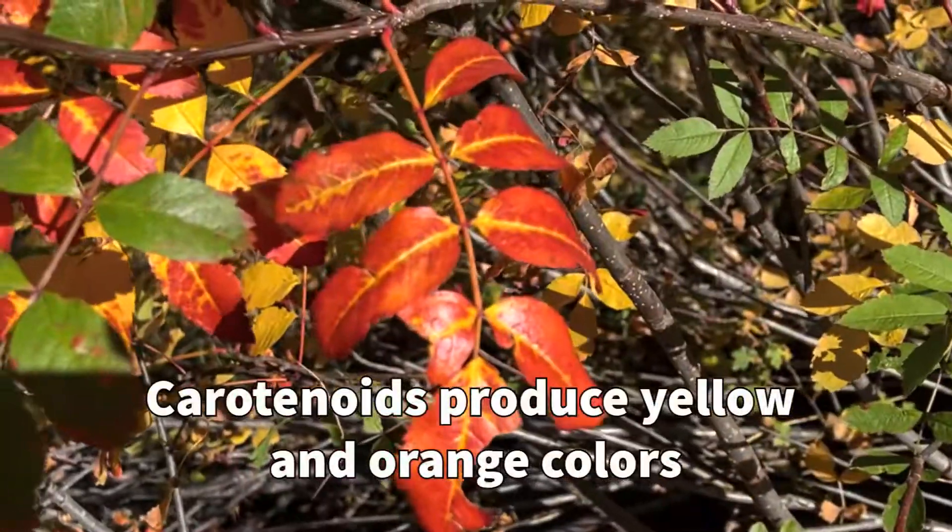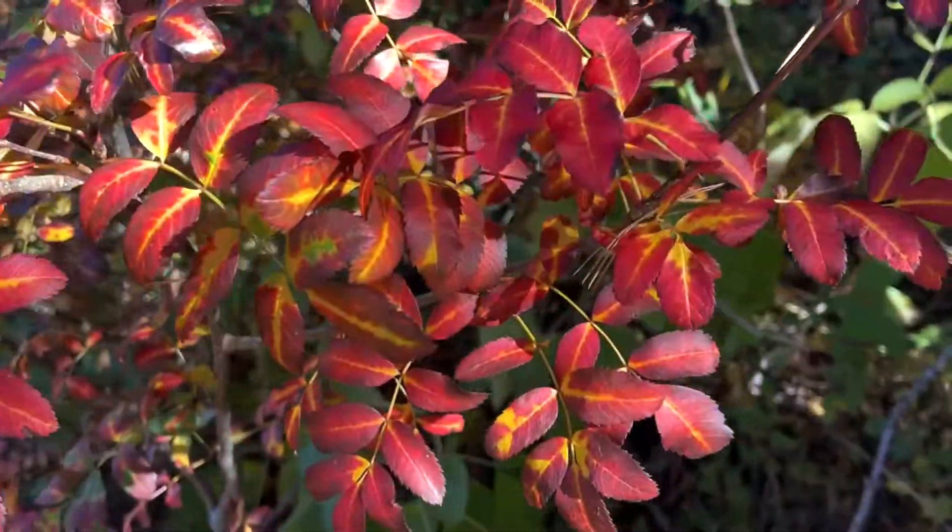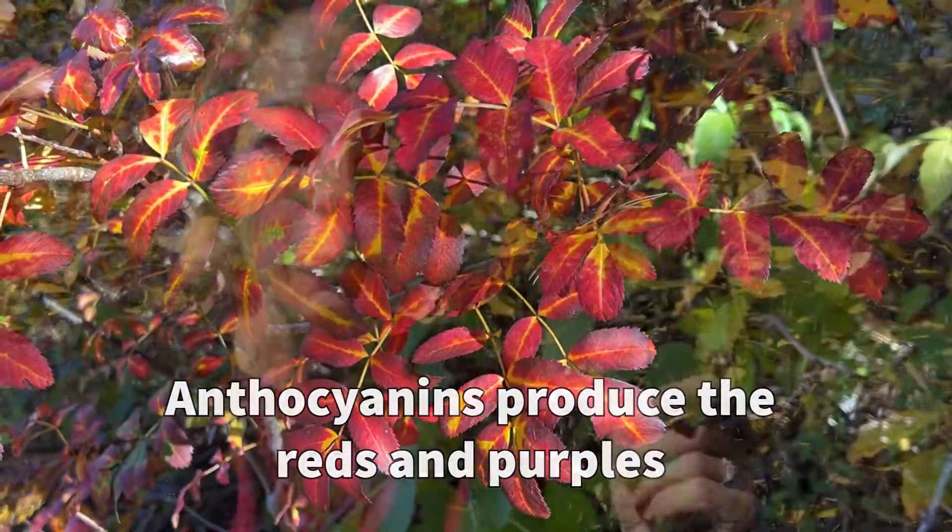That means there'll be less green pigment inside of that leaf. But there's not only green pigment inside the leaf — there are other pigments called carotenoids, which produce the yellows and the oranges you can see on these trees. There are also anthocyanins that produce the reds and the purples.